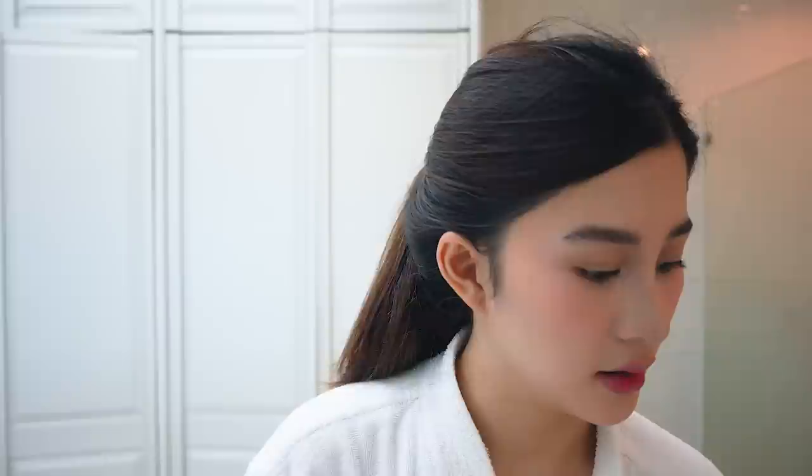Last but not least, I go in with my Charlotte Tilbury Airbrush Flawless Setting Spray — I love this so much — to help the makeup stay. And that's it! That's my makeup look. I'll just get ready for dinner and fix my hair. If you guys have any questions on this makeup look, leave a comment below, like, subscribe, and I'll see you in the next one!